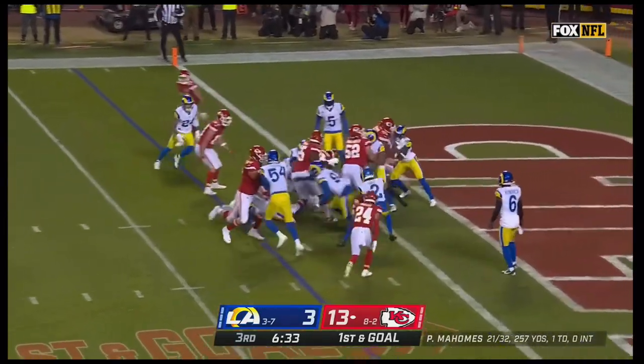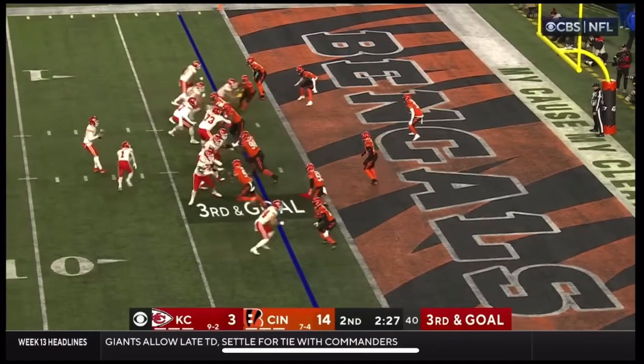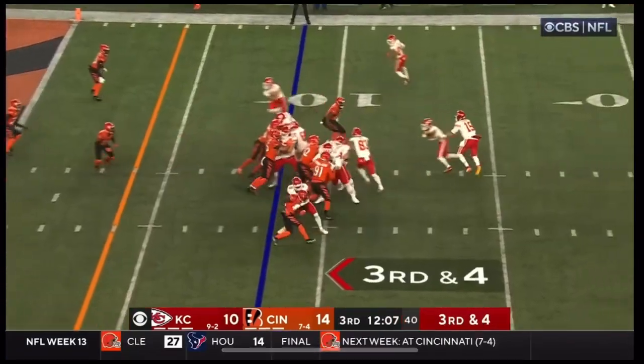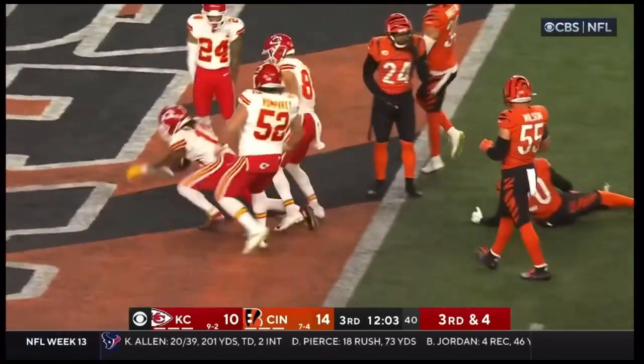Just a straight handoff — the Checo dances up the middle and in. Holmes completes it to McKinnon for the touch. Going to run it — the Checo has got the first, he's got the touchdown!